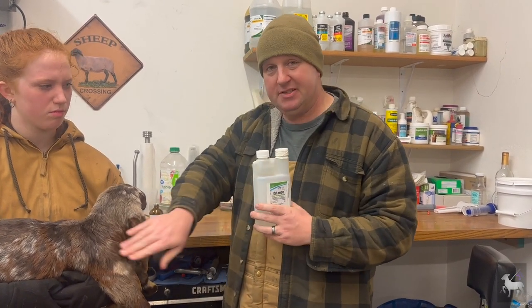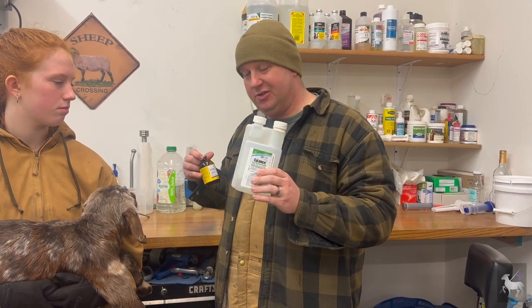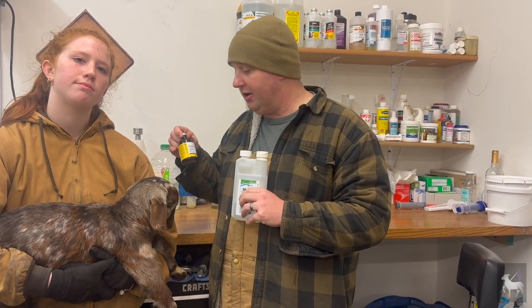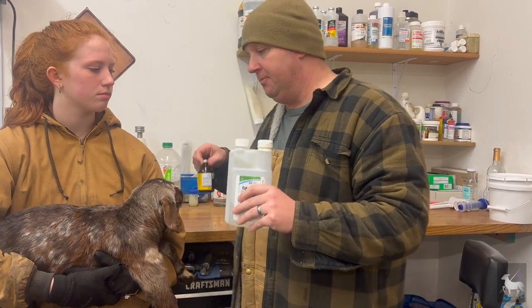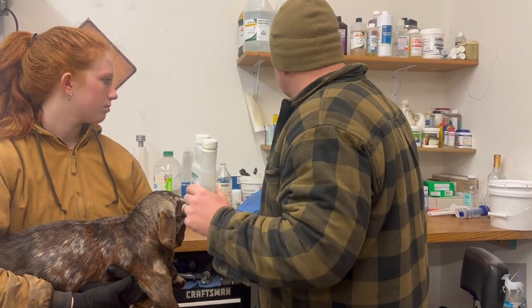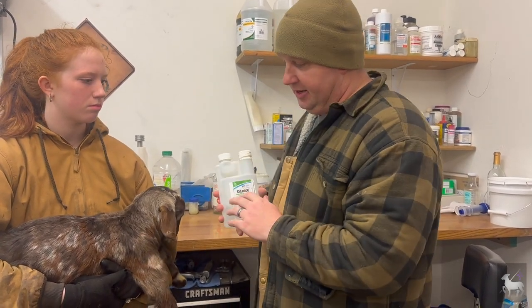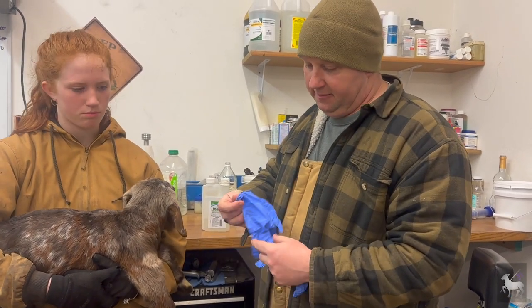To summarize: for babies, I like to use 5 mLs. For adults, I like to use 10 mLs, plus the appropriate dose of Dectomax based on 1 mL per 110 pounds of body weight, given as an IM injection. Since Smokey is a baby, today I'm going to treat him with 5 mLs of Silence.